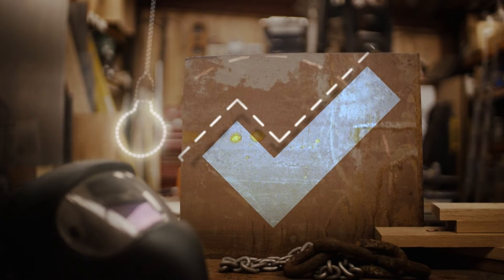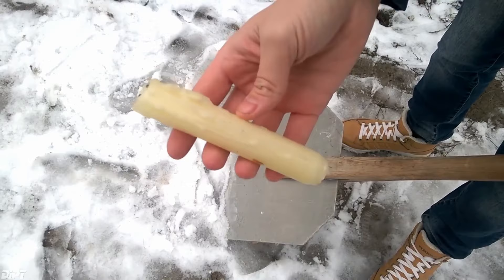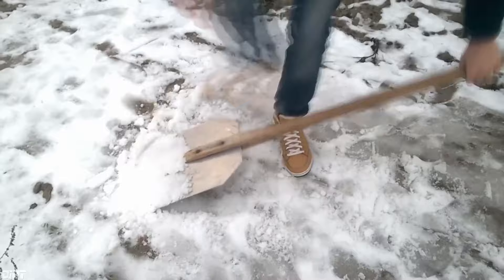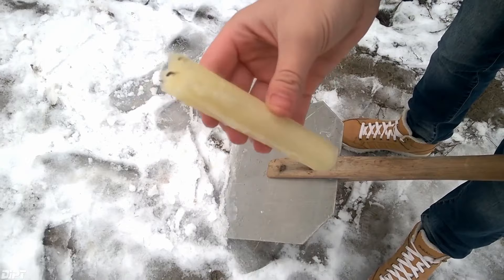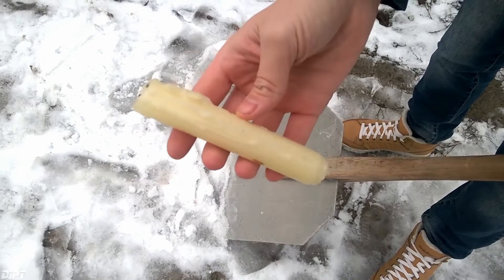Shovelling snow is annoying at the best of times, but this extreme weather clip helps eliminate its one major sticking point. This hack can be remembered in one simple mantra: wax on, snow off. The shovel is made of metal, and metal is a really good conductor of heat. So if you put more snow onto your shovel, the heat is conducted away and it gets cool, so the snow will freeze to the shovel. What the wax does is it doesn't cool down as quickly as the metal, meaning that new snow you're shovelling is less likely to freeze onto your shovel.